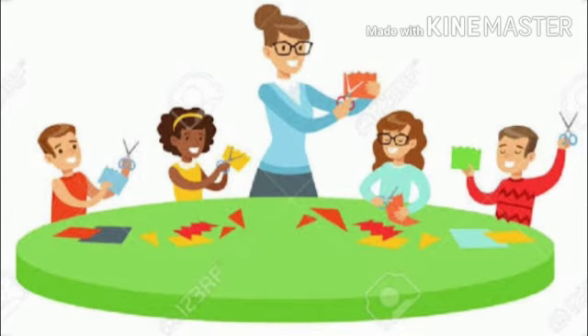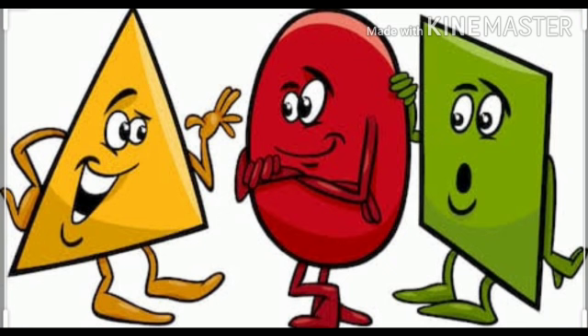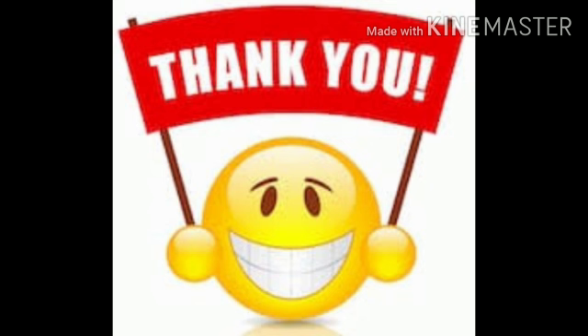Dear parents, please help your child to cut these shapes and give it to your child for pasting on a scrapbook. After this, please ask questions related to shapes and share some pictures and videos. Thank you.